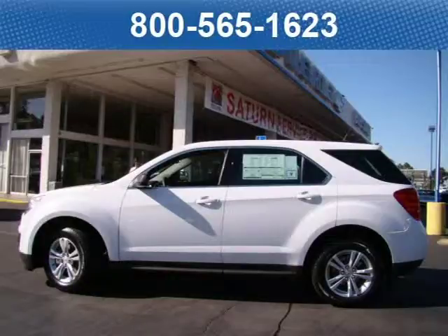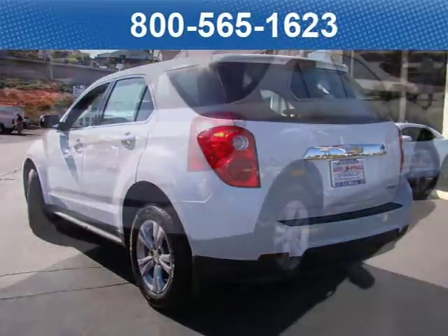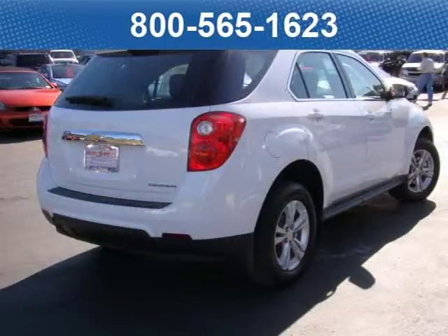This 2012 Chevrolet Equinox SUV is located in La Mesa, California and has 21 miles on it. This SUV has a beautiful summit white exterior paint color which is complemented by a jet black light titanium base cloth interior color.